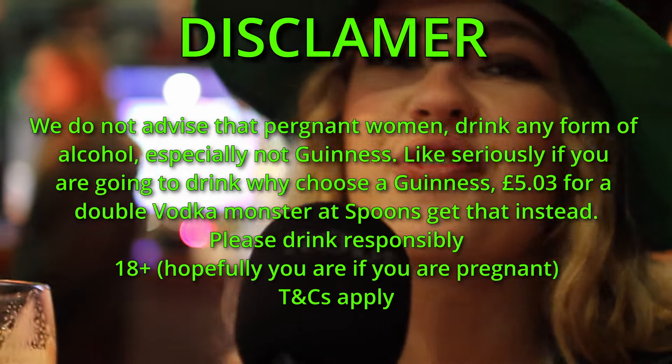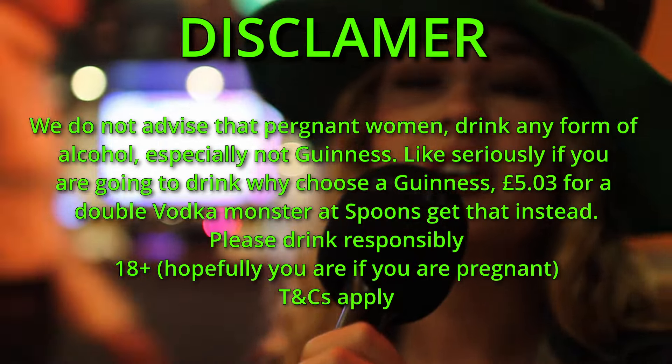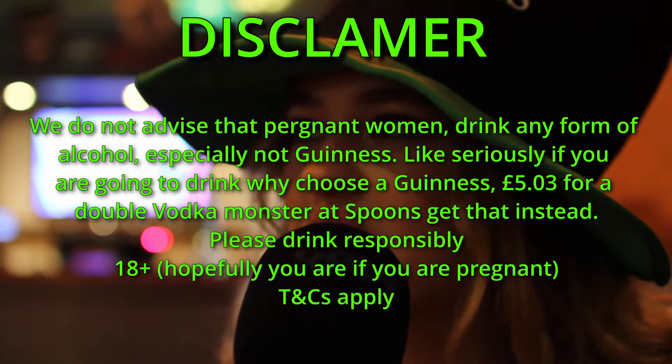Fun fact about Guinness — it's a great source of iron. And as Eve kindly said, it was actually great for pregnant women back in the day — not anymore. It used to be a great source of iron for pregnant women. Hashtag iron baby.